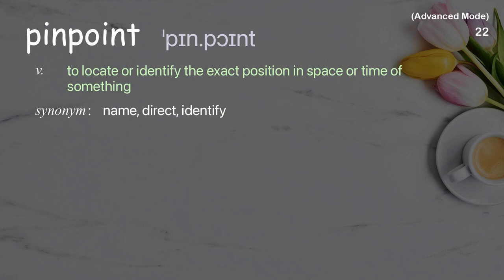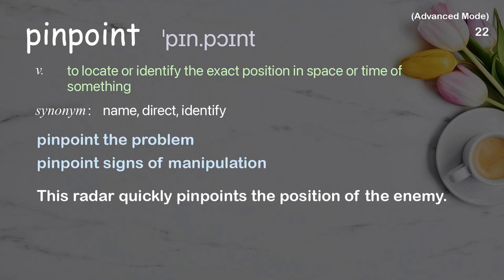Pinpoint: to locate or identify the exact position in space or time of something. Examples: pinpoint the problem, pinpoint signs of manipulation. This radar quickly pinpoints the position of the enemy.